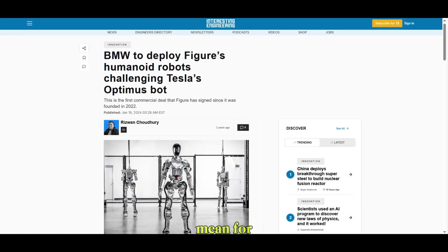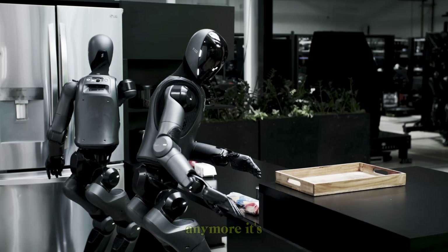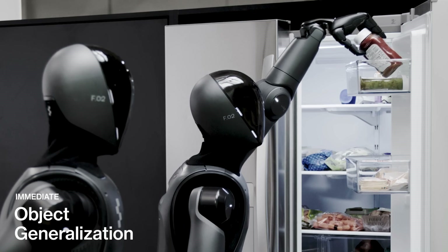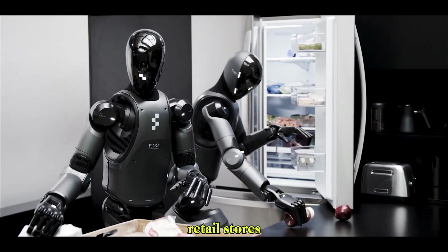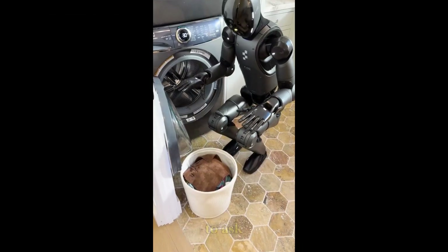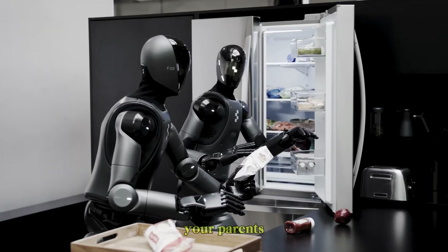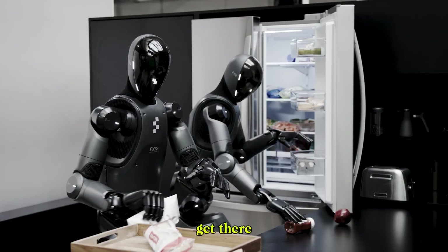So what does this mean for you? The humanoid robot you dreamed about from sci-fi isn't fiction anymore — it's folding your clothes, walking through your kitchen, and getting ready to move into homes, hospitals, and retail stores. This is the beginning of a new reality. If Figure has done this much in just two years, it's fair to ask: how long until one of these robots is doing your laundry, unloading your groceries, or helping care for your parents? That's where this is headed, and Figure is making sure we get there fast.